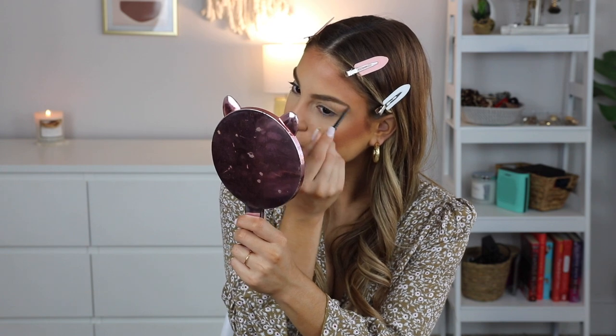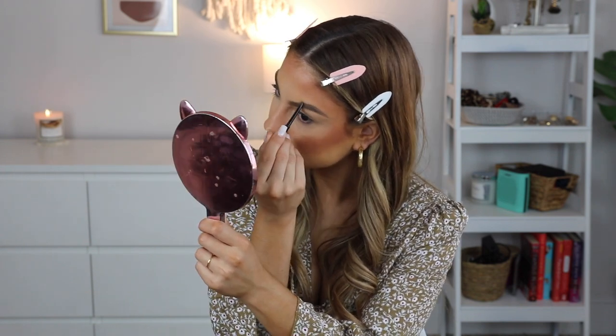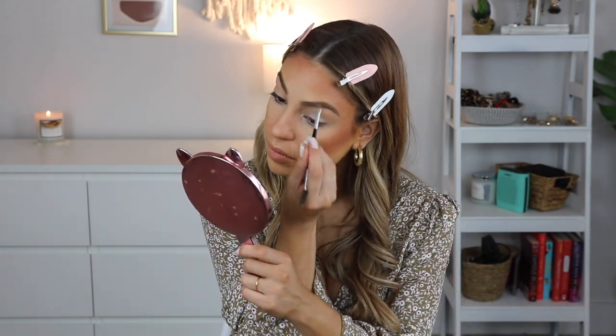For brows, I'm using their AOA Slim Brow pencil as well as a powder brow duo that kind of looks like the Anastasia one. I've actually used this brow pencil before and it's really good. Brows are done and I actually really like this duo — it's a wannabe Anastasia duo thing, but it was only a dollar. That's a steal. I actually picked up all the colors they have because I want to put them in my makeup kit.